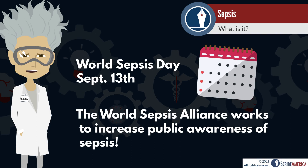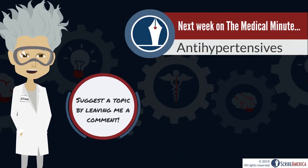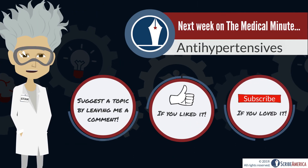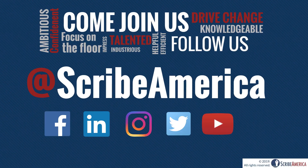I hope that this week's Medical Minute has left you with a better understanding of sepsis and I encourage you to share this knowledge with your family and friends. Thanks for joining me this week and I'll see you all next week for a review of antihypertensives. And for more updates like these, come join us online.